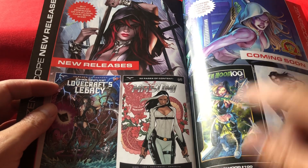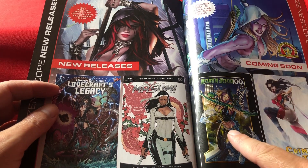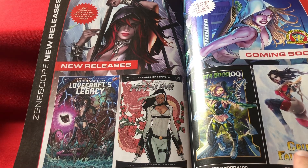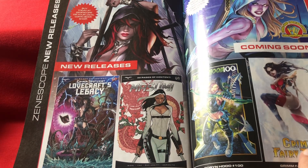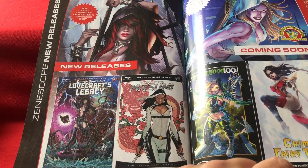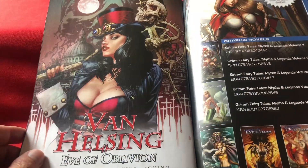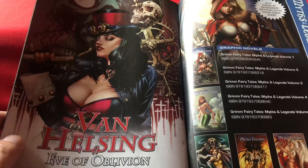Looking at a few more Zenoscope titles: Lovecraft's Legacy, Robin Hood issue 100 — Robin Hood's had 100 issues, wow. Grim Fairy Tales issue 75, though that's of a new run, essentially volume 2. Musumai — whatever that is. Van Helsing. Decent.